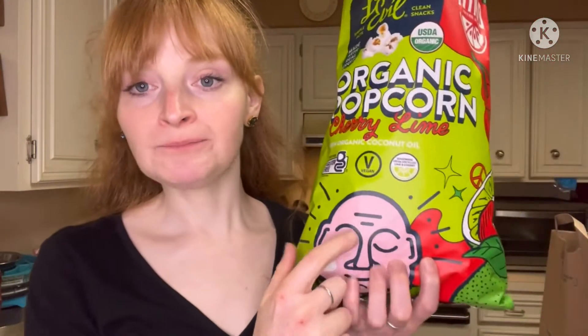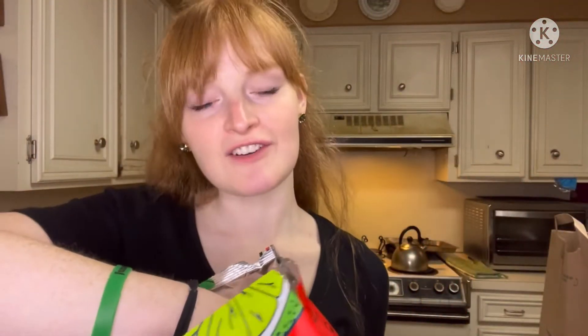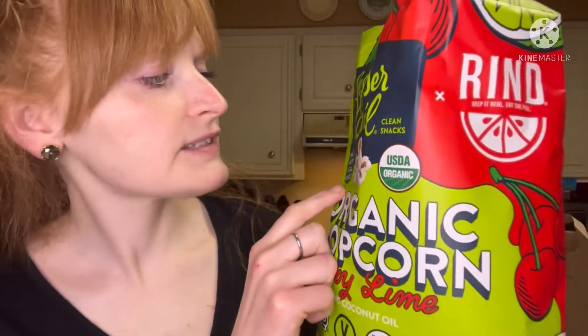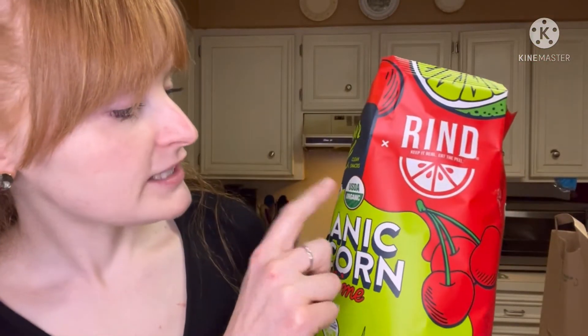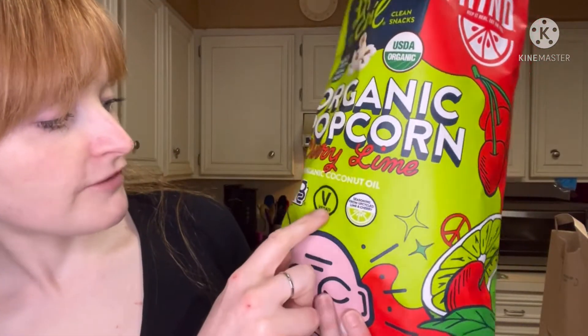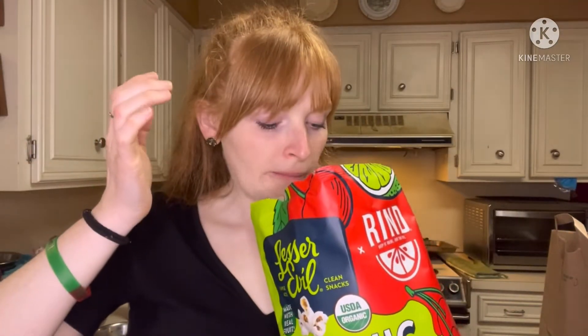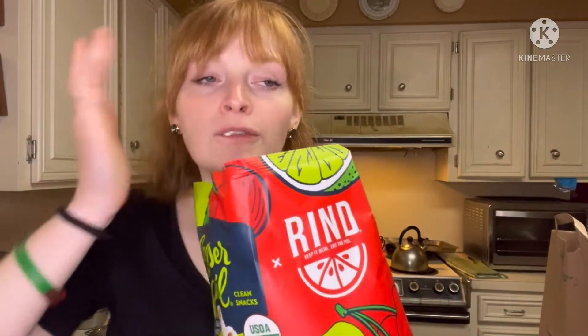I like this brand, Lesser Evil — the name is kind of funny. I like the little booty guy on the packaging. It's made with real fruit. Simple acts, clean snacks — organic, vegan, and gluten free. Alright, this is really good.